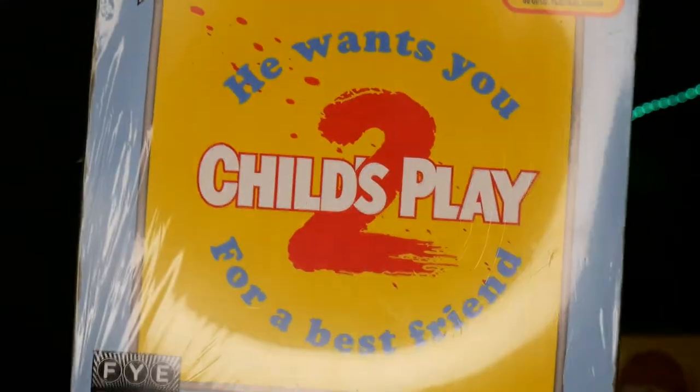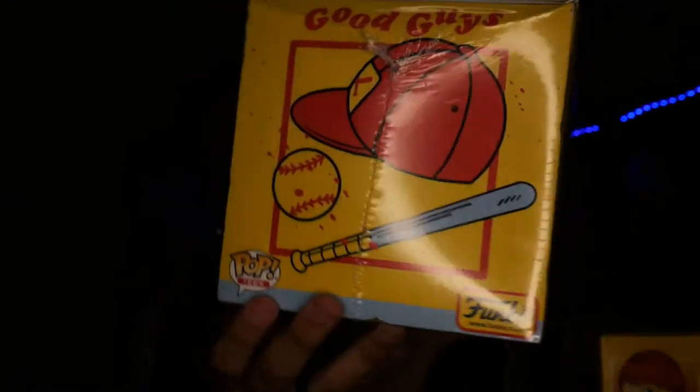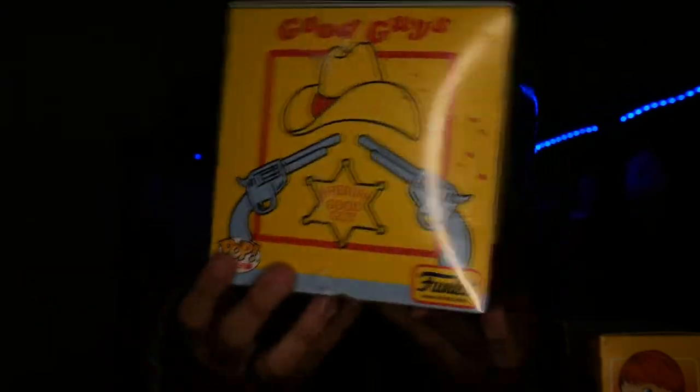Here's the top — Child's Play 2. You have the hammer and stuff, the baseball, the western, the photo I showed you, and on the bottom is just blue with the details. So that's pretty cool.